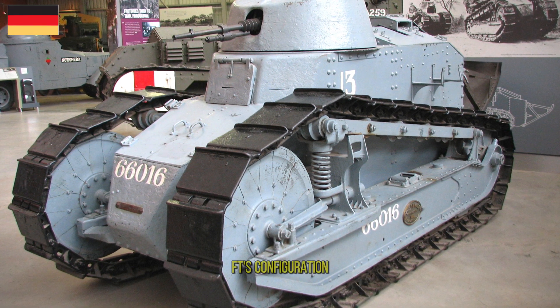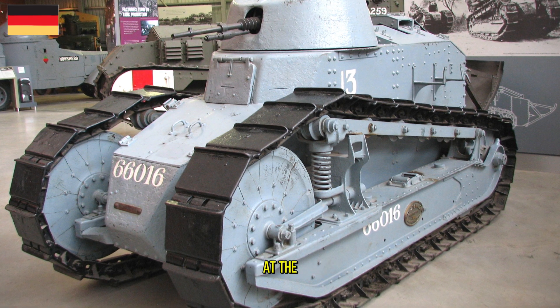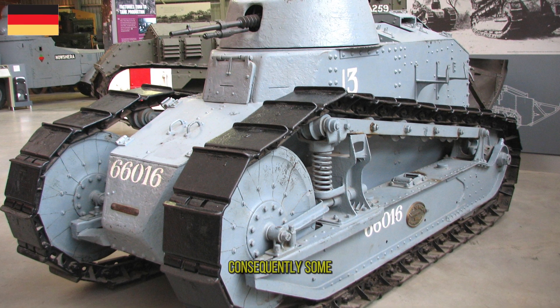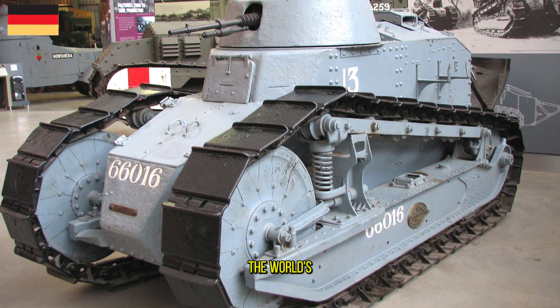The Renault FT's configuration — crew compartment at the front, engine compartment at the back, and main armament in a revolving turret — became and remains the standard tank layout. Consequently, some armored warfare historians have called the Renault FT the world's first modern tank.